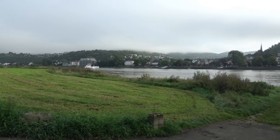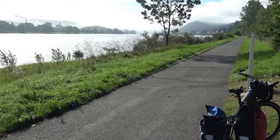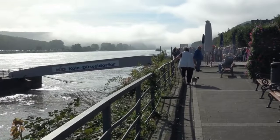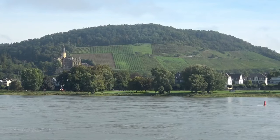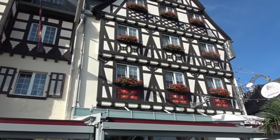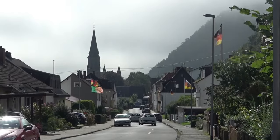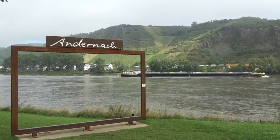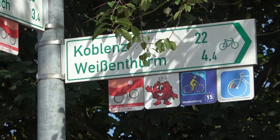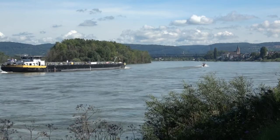Am nächsten Morgen wallen noch leichte Nebel, aber es deutet sich ein schöner Tag an – ideal für die zentrale Strecke am Mittelrhein. Da es zudem ein Samstag ist, drängen sich am Ufer bereits die Touristen. Mein erstes Ziel ist Koblenz. Zunächst passiere ich mehrere kleine, schön herausgeputzte Ortschaften mit vielen Gasthäusern, dann eine Reihe von Brücken und eine Seilbahn, und dann bin ich auch schon am Deutschen Eck.